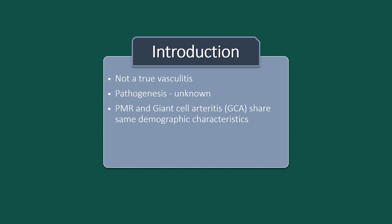Polymyalgia rheumatica and giant cell arthritis share the same demographic characteristics and although separate conditions, the two frequently occur together. Giant cell arthritis is associated with Polymyalgia rheumatica in 50% of cases. Since many patients with giant cell arthritis have symptoms of Polymyalgia rheumatica, and many patients with Polymyalgia rheumatica go on to develop giant cell arthritis, many rheumatologists consider them to be different manifestations of the same underlying disorder.